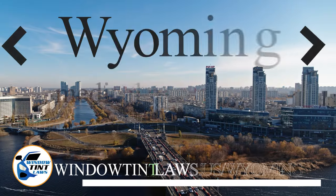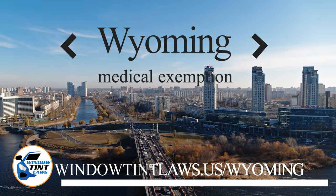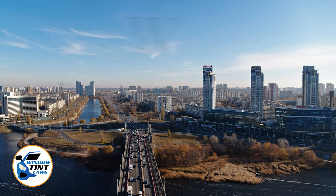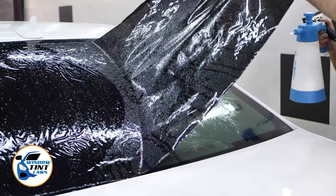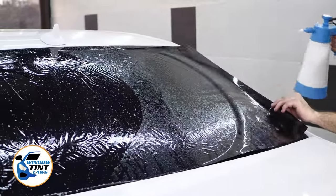Wyoming has established window tinting regulations to enhance road safety. However, individuals with specific health conditions may find these regulations limiting. A medical exemption permits the legal use of darker window tints, and we're here to guide you through obtaining this exemption.